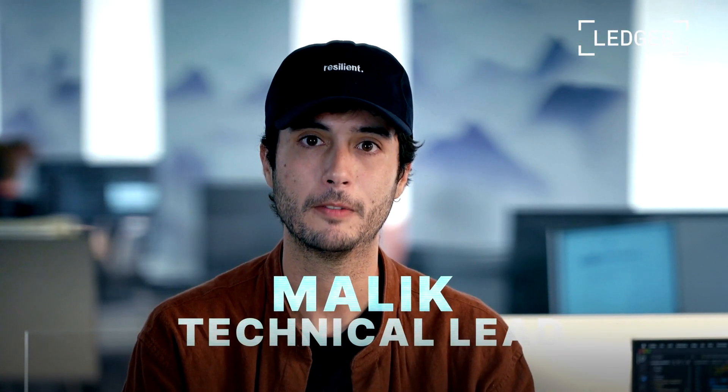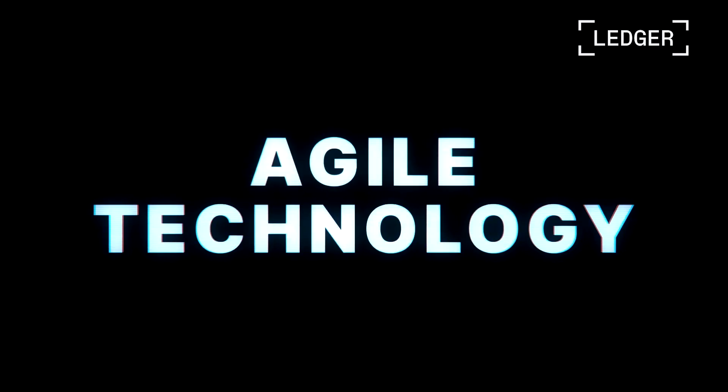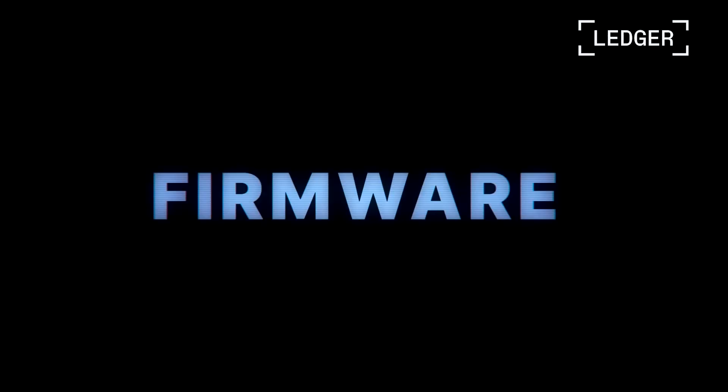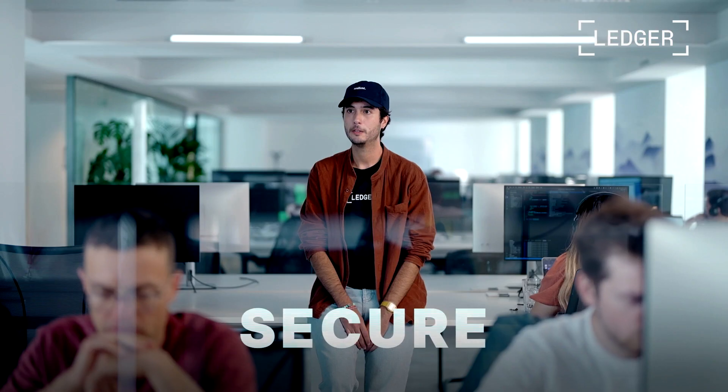I'm Malik from the orchestration team at Ledger Enterprise. We turned HSMs into Web3-ready, versatile, agile, and always-secure technology. Then we made it easy to use for our clients and partners by combining all these pieces together — creating our own hardware, firmware, and software solution. This is how the Ledger Enterprise platform was born: flexible, scalable, secure, and always improved by our team of more than 200 talented people.